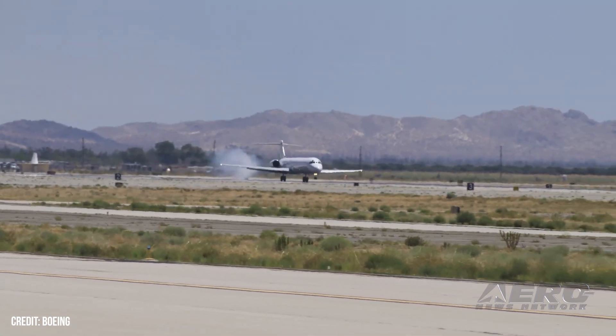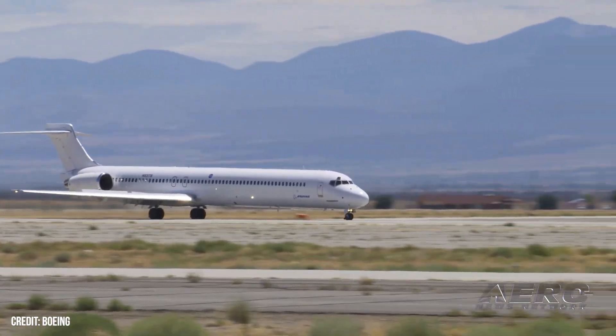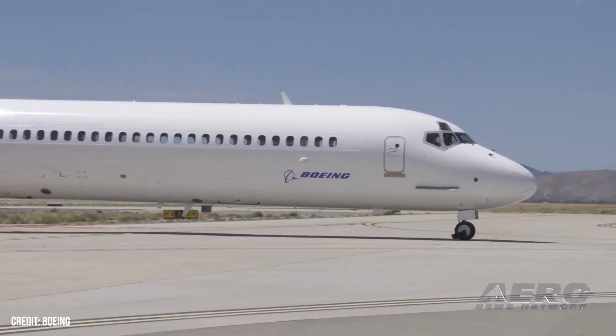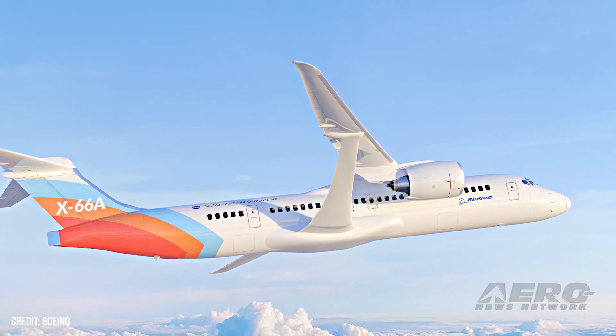With ultra-thin wings braced by struts with larger spans and higher aspect ratios, the TTBW design and other expected technological advances could lead to reductions in fuel use and emissions by up to 30%. Boeing and NASA have collaborated for more than a decade on the concept through the Subsonic Ultra-Green Aircraft Research Program.